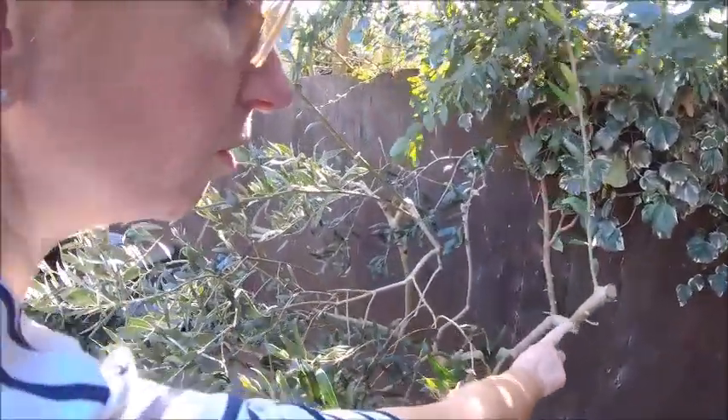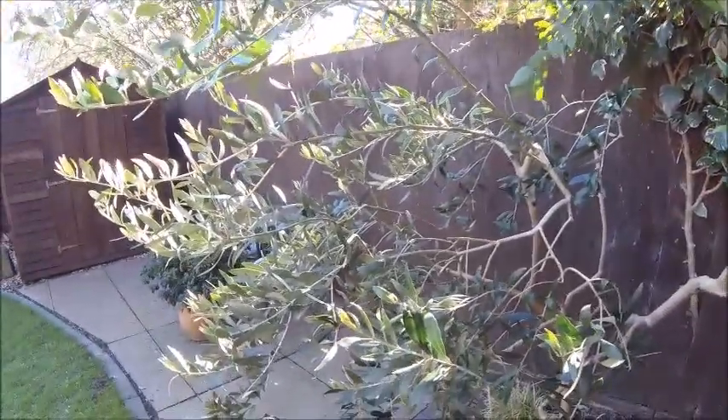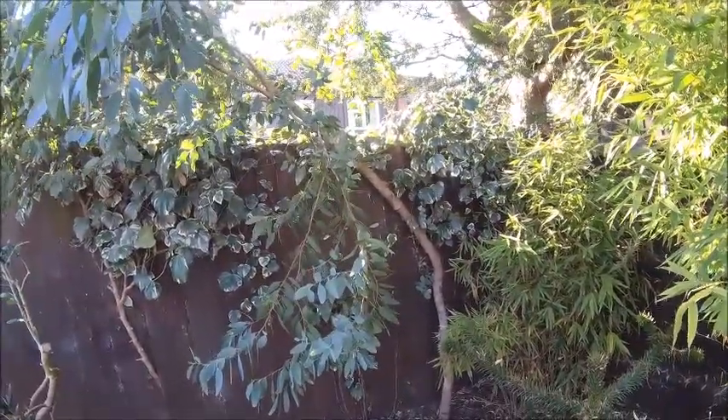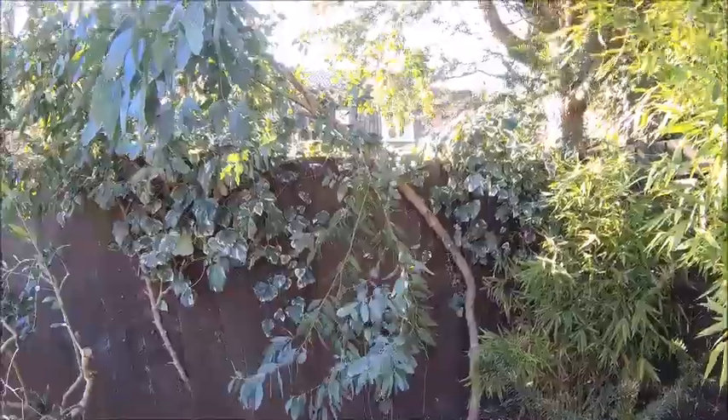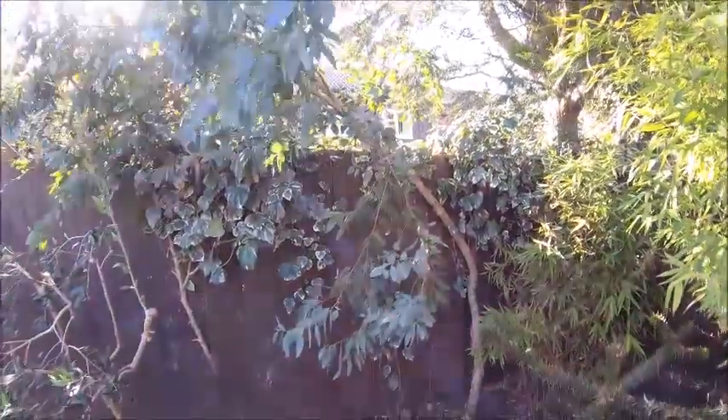We've got new growth on the olive tree - in the dead olive tree. You can see the bend in the eucalyptus now. We really need to try and sort that out because it's completely flopped over. I did pin it, but it just seems to want to follow the sun. I think we might have to chop it.